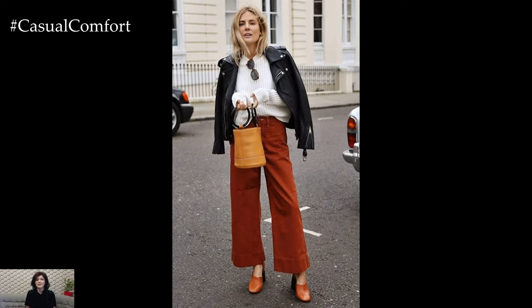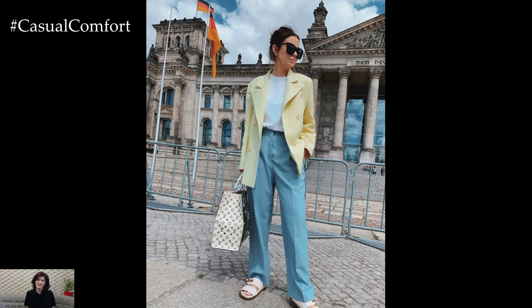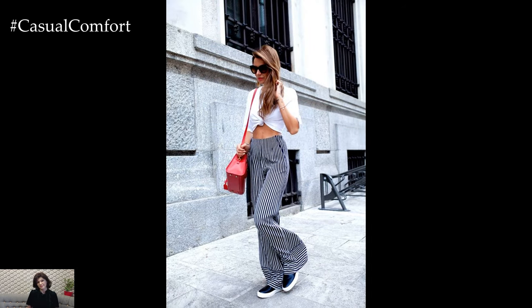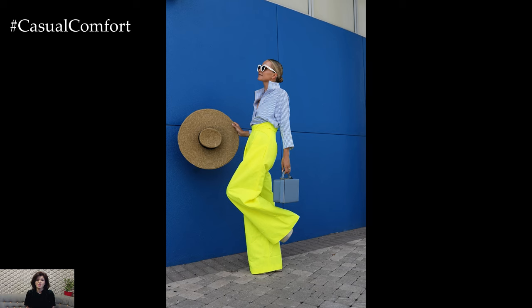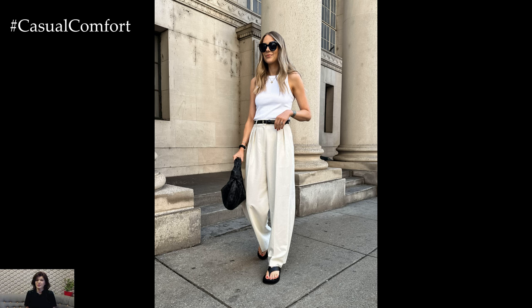When it comes to footwear, wide-leg trousers pair well with a variety of shoe styles, from heels to flats to boots. Heeled sandals or pumps elongate the legs and add a touch of elegance, while ankle boots or sneakers offer a more casual and contemporary vibe. The key is to choose footwear that complements the silhouette of the trousers and the overall aesthetic of the outfit.